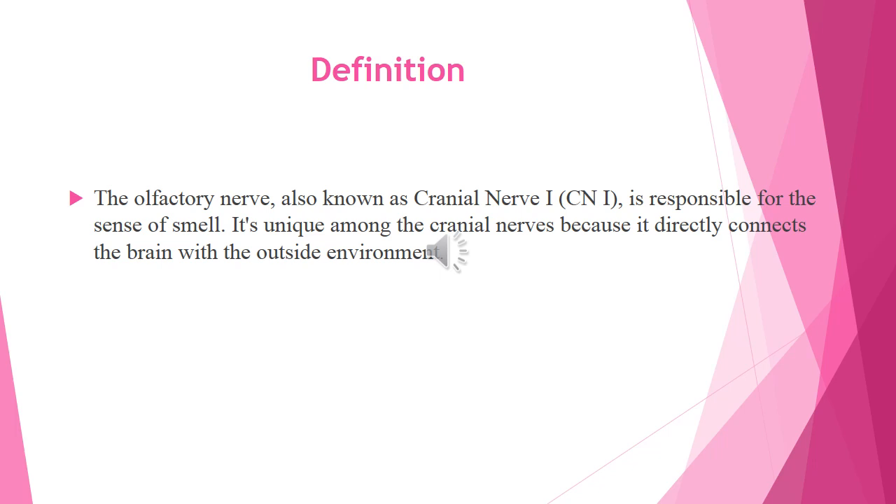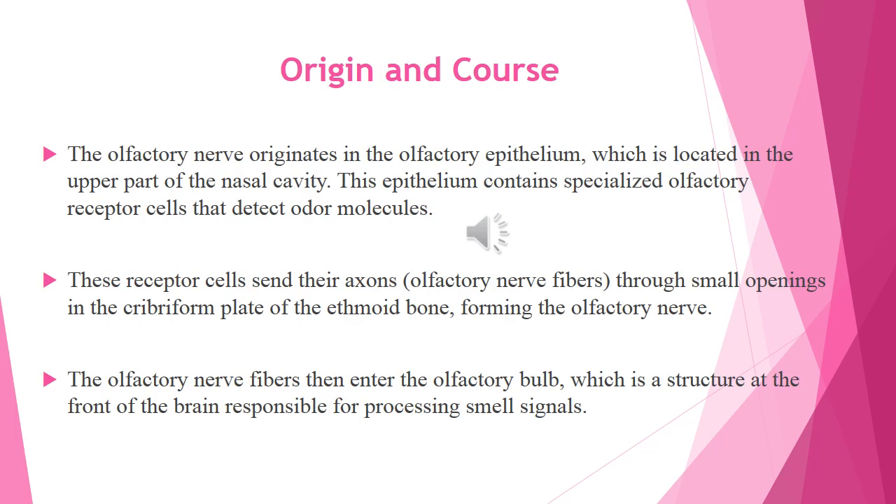It's unique among the cranial nerves because it directly connects the brain with the outside environment. The olfactory nerve originates in the olfactory epithelium, which is located in the upper part of the nasal cavity. This olfactory epithelium contains specialized olfactory receptor cells that are responsible for detecting odor molecules.